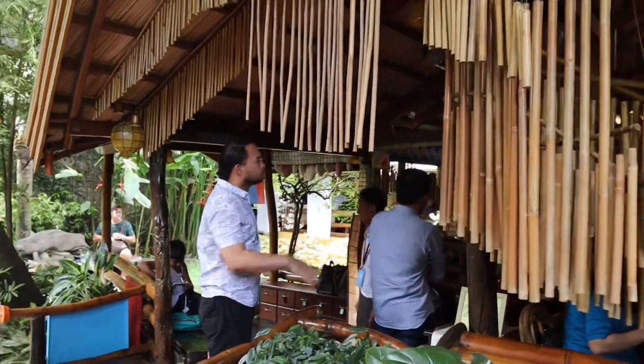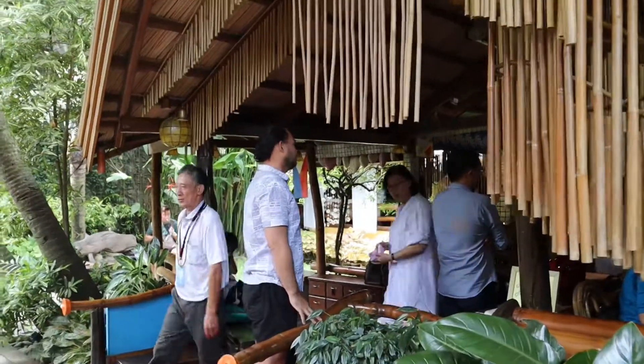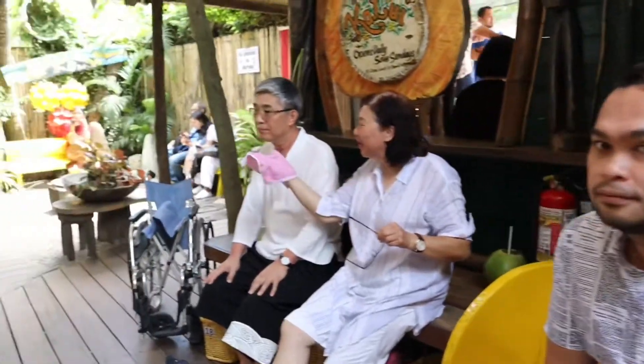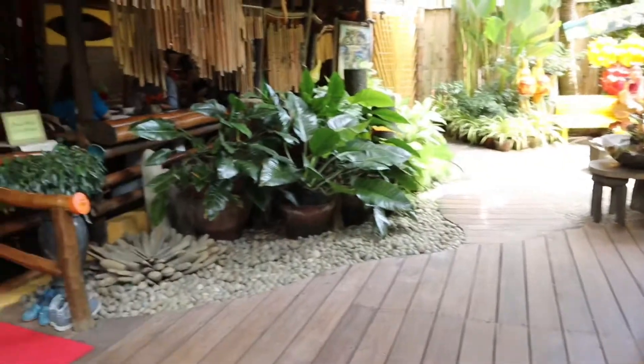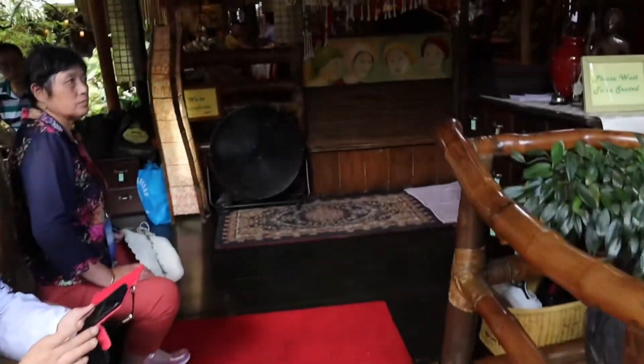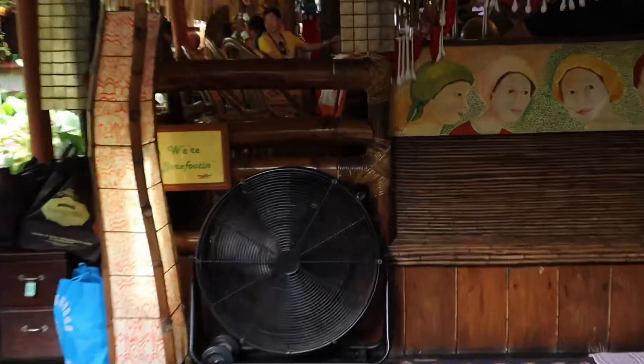Guys, be sure to have an advanced reservation before going to Ka Lui. If not, you will surely wait for minutes before you can secure a table. And no shoes and slippers are allowed inside Ka Lui. Take note of that.